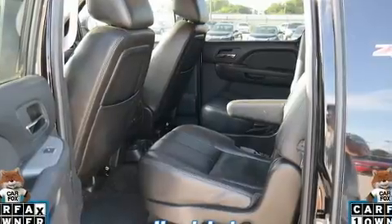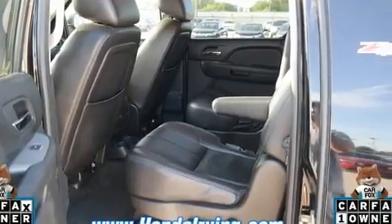It includes power seats, leather upholstery, heated door mirrors, adjustable pedals, a roof rack, and much more.